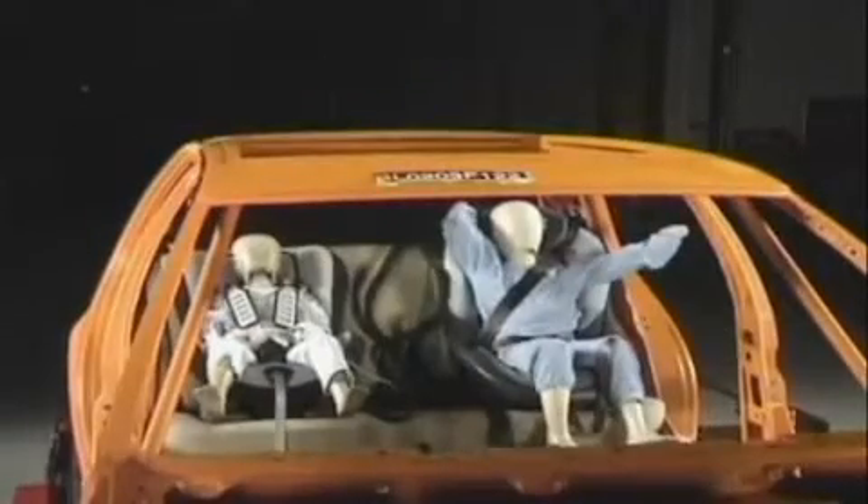The first test we did is a frontal impact test at 40 miles an hour. The child seat is installed in a VW Golf body shell, one of the most popular cars in Europe, and that is simulating the most common severe type of accident in which children are injured.